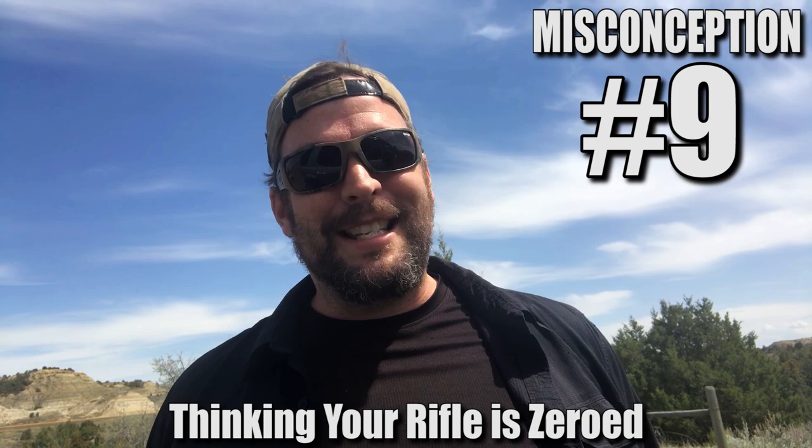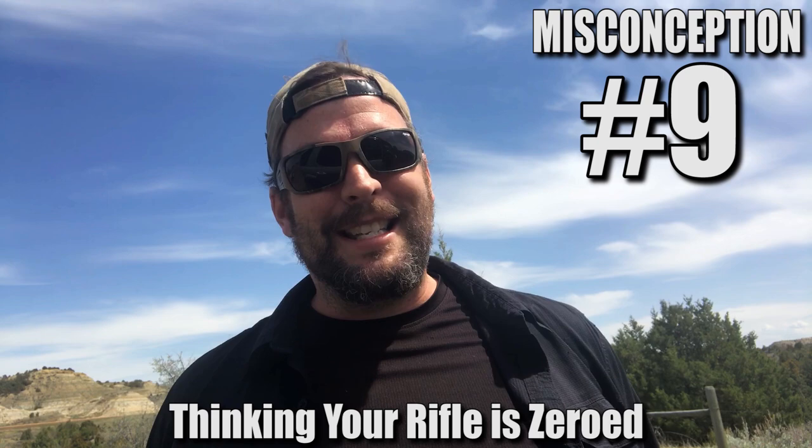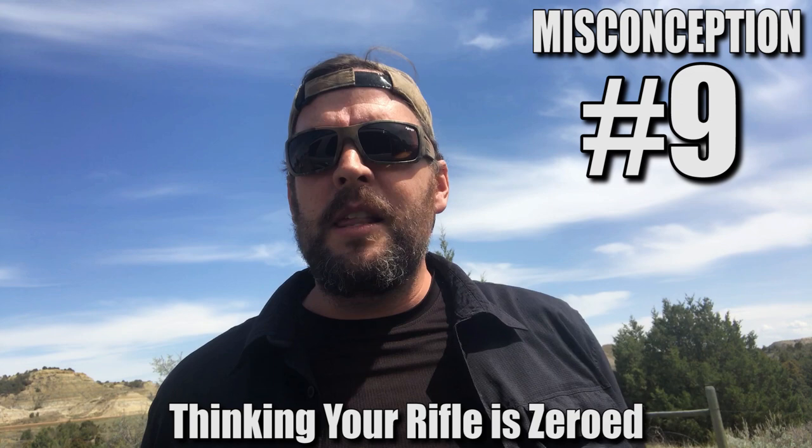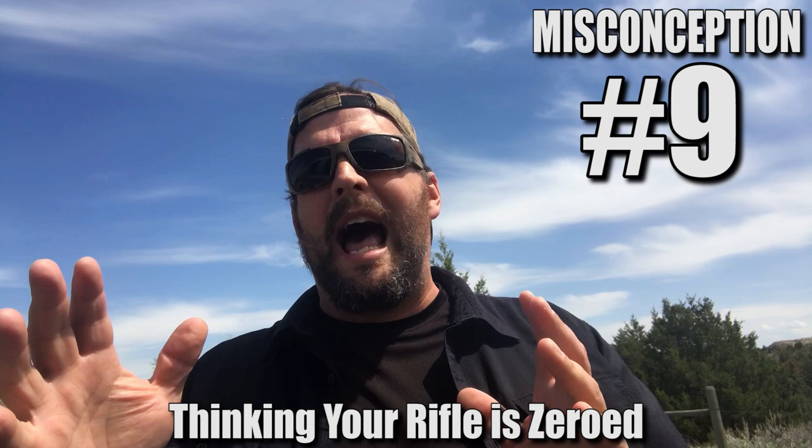Number 9: thinking that your rifle is zeroed. That's often not the case either. A lot of times your rifle might be zeroed for one particular application that might not be what you're intending to use the rifle for. For example, a lot of guys might tune the rifle in on a lead sled at the range on a bench, and then take that rifle out mountain sheep hunting.